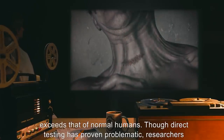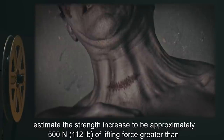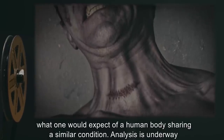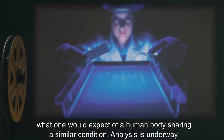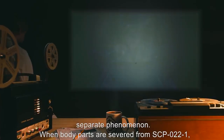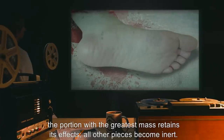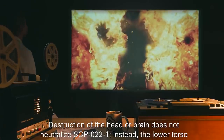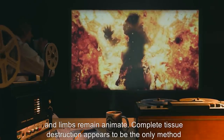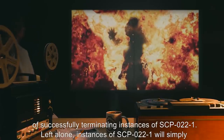Instances also possess physical strength that exceeds that of normal humans. Though direct testing has proven problematic, researchers estimate the strength increase to be approximately 500 newtons — 112 pounds — of lifting force greater than what one would expect of a human body sharing a similar condition. Analysis is underway to determine if this effect is connected to the unknown power source, or if it is an entirely separate phenomenon. When body parts are severed from SCP-022-1, the portion with the greatest mass retains its effects. All other pieces become inert. Destruction of the head or brain does not neutralize SCP-022-1; instead, the lower torso and limbs remain animate. Complete tissue destruction appears to be the only method of successfully terminating instances of SCP-022-1.